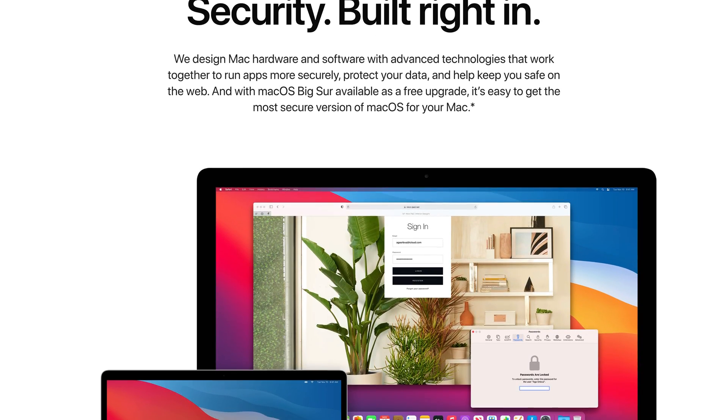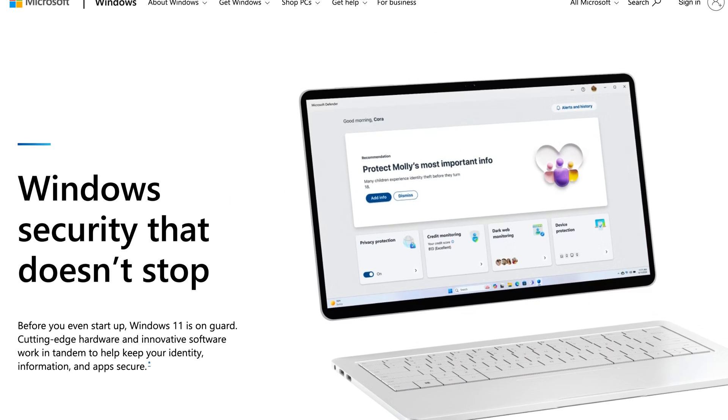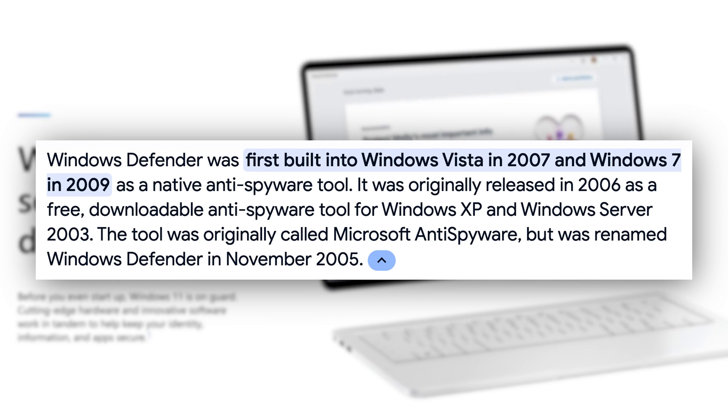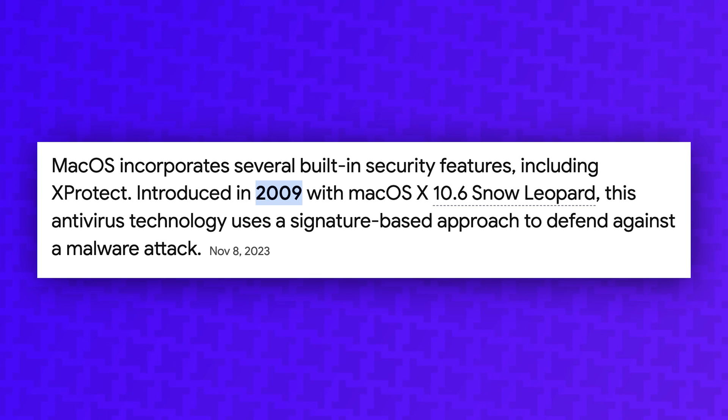Both Mac and Windows have built-in antivirus. Apple's solution is XProtect and Microsoft's solution is Microsoft Defender. Microsoft Defender started being bundled with Windows Vista in 2007. I was sure XProtect was included in macOS since the very start, but it didn't launch until macOS Snow Leopard in 2009, two years after Microsoft launched its solution.